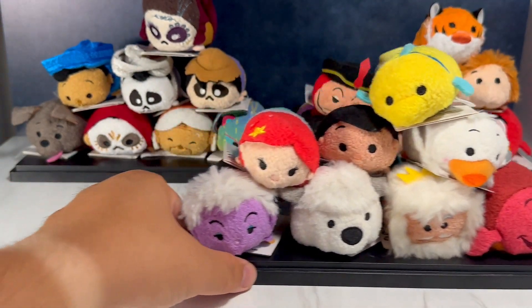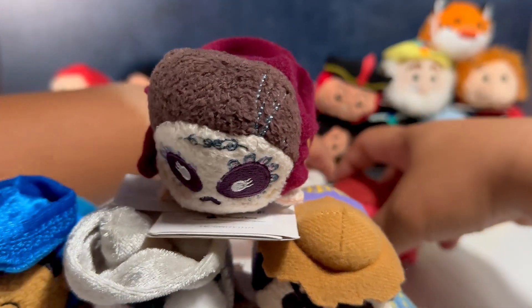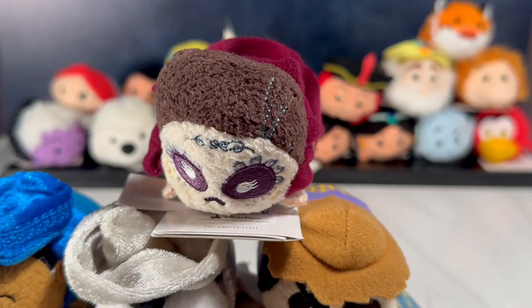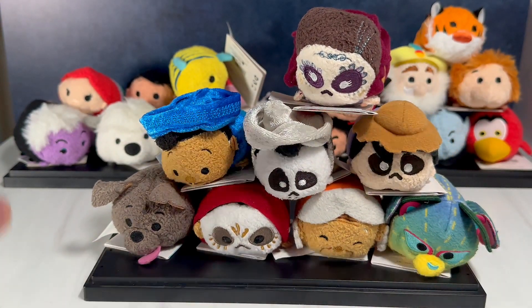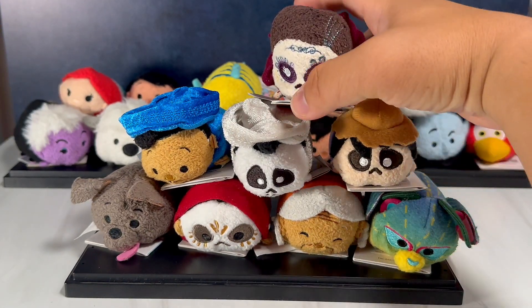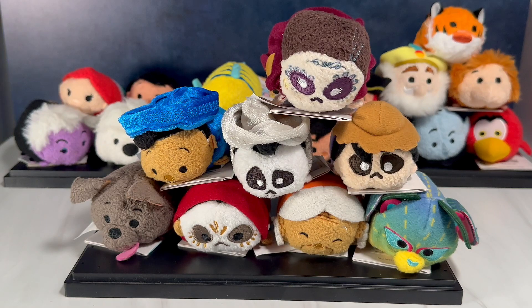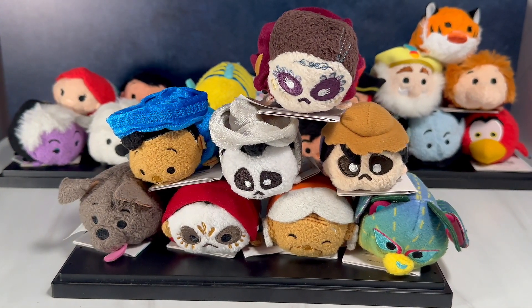Let's go ahead and swap this with the Coco set. This is going to be our last set — the Coco set. Coco is top five movies for me, I've said that already, but I really mean it. If you guys have not watched Coco yet please do not sleep on that movie — it is super heartwarming, it brought so much emotion and I just really really love it.